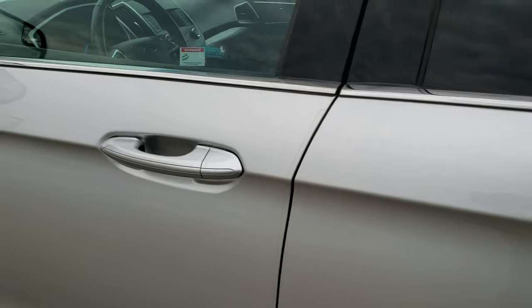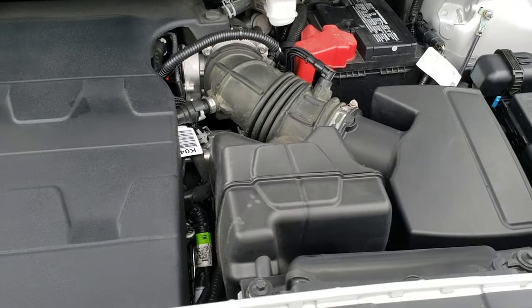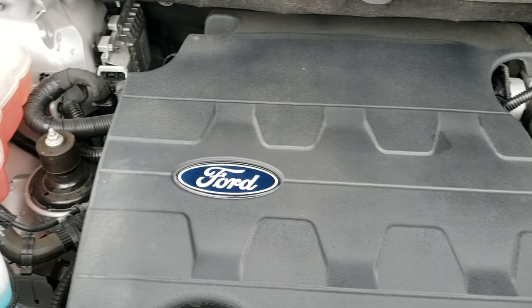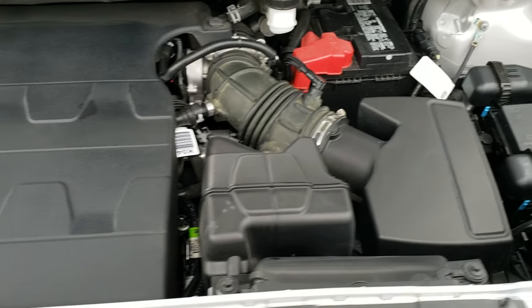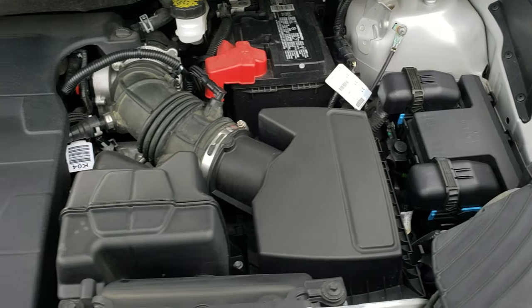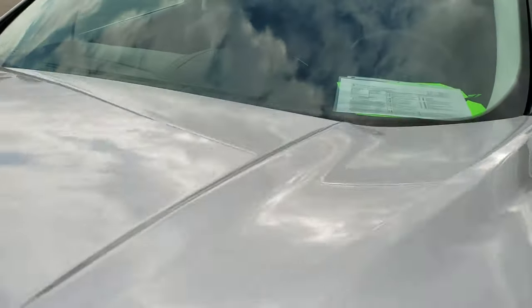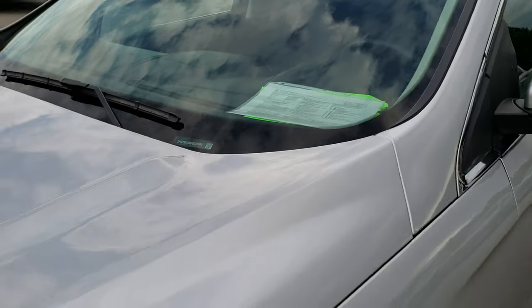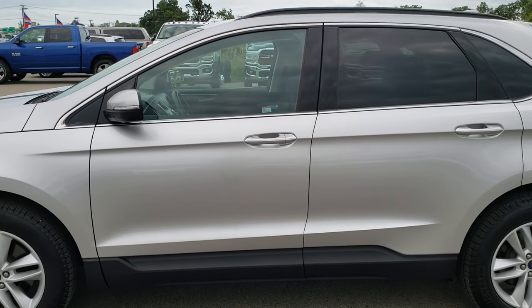We will take a quick look under the hood. I would personally like to thank you for checking out the video today. Hopefully from this HD video, you will have been able to tell just how clean this Edge is, all the way around, inside and out. Under the hood, we have the 3.5 liter V6 motor. Engine bay is very clean, runs very smooth. This vehicle has been fully safetied and inspected by our service shop. Has a fresh oil and filter change. All the fluids have been checked and topped off. The vehicle has been gone through mechanically 100% and is 100% ready to go.